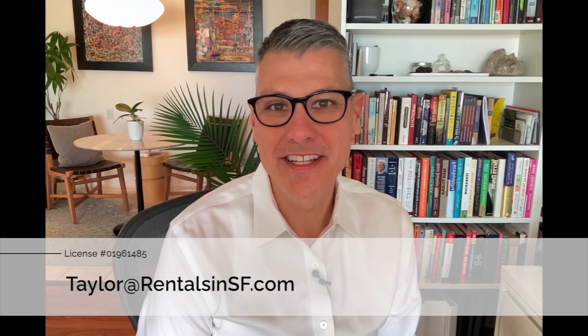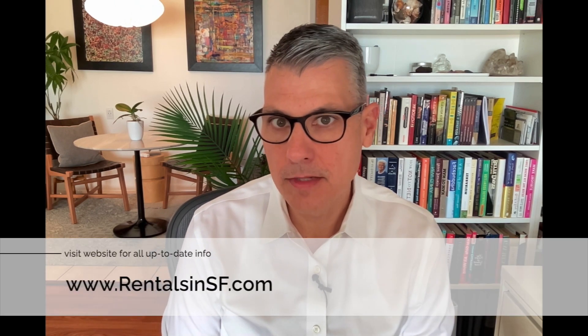Hi, this is Taylor Adams with Rentals NSF, and I'm the listing agent for this property. I've prepared a detailed video tour for you to take a look at that I think you'll find helpful. Before booking an appointment, please also remember to review the key terms on our website.